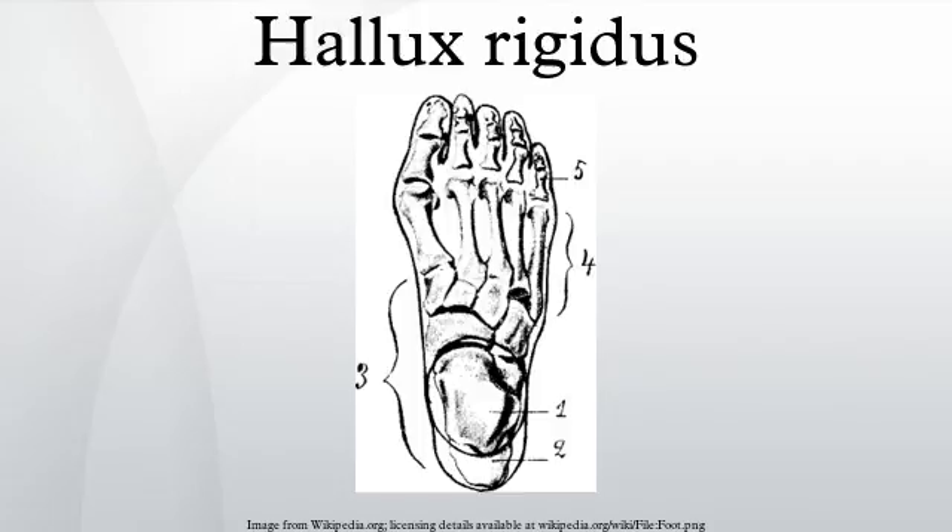Symptoms include pain and stiffness in the joint at the base of the big toe during use, difficulty with certain activities, and swelling and inflammation around the joint. Although the condition is degenerative, it can occur in patients who are relatively young, particularly active sports people who have at some time suffered trauma to the joint. A notable example is NBA star Shaquille O'Neal, who returned to basketball after surgery.